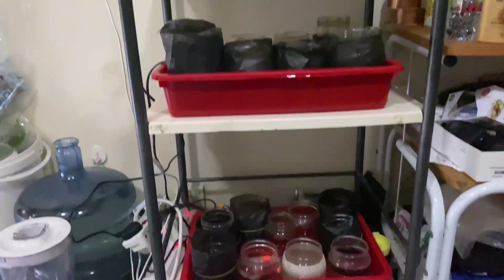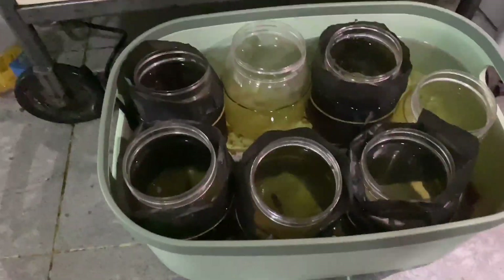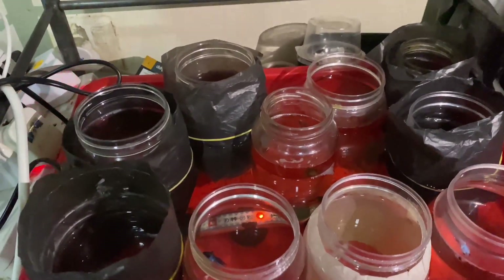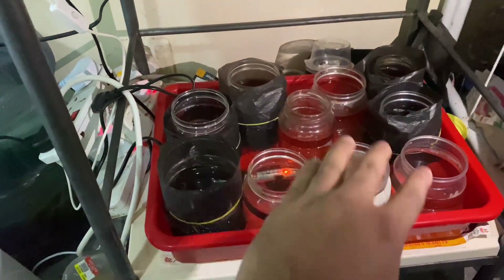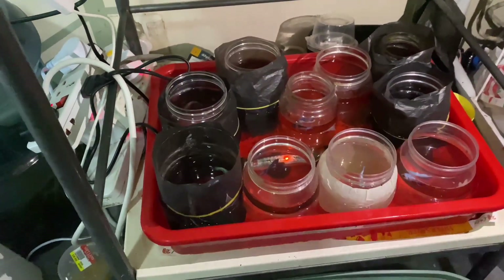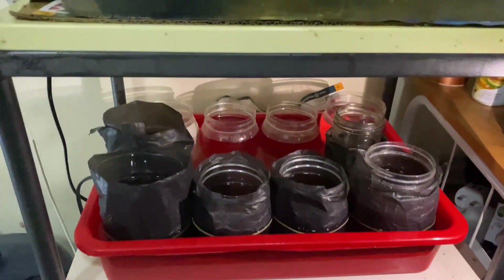Over here he has what I'd call his experiment lab — he has a lot of betta fish that he's breeding. It's a bit dark here, sorry about that. He uses some really good techniques: you can see he's put a tub here and has all the small jars inside it. He uses one heater which keeps the temperature equal across all of the jars — a very smart trick and setup.